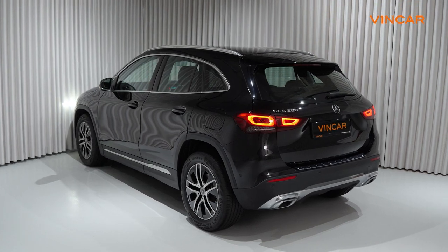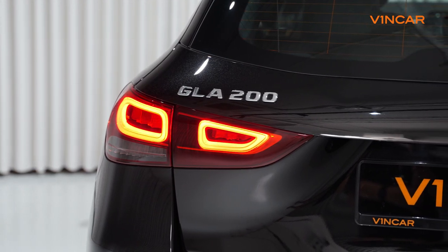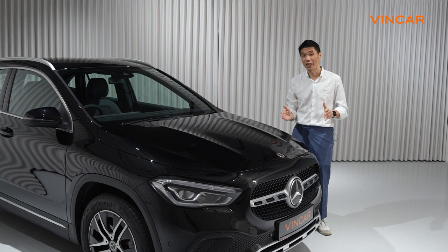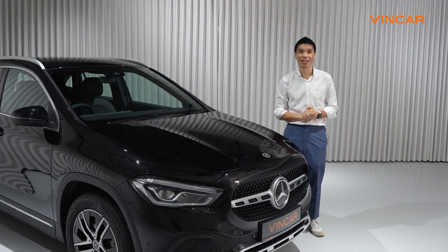Around the back, we find familiar Mercedes SUV traits such as the curvaceous bodywork over here, highlighted by these LED tail lamps. Mercedes-Benz also bucks the trend of growing in size with each update — this car is shorter and narrower but taller than the previous generation.